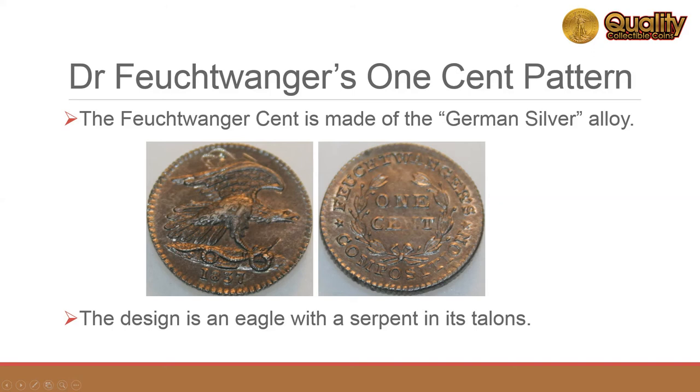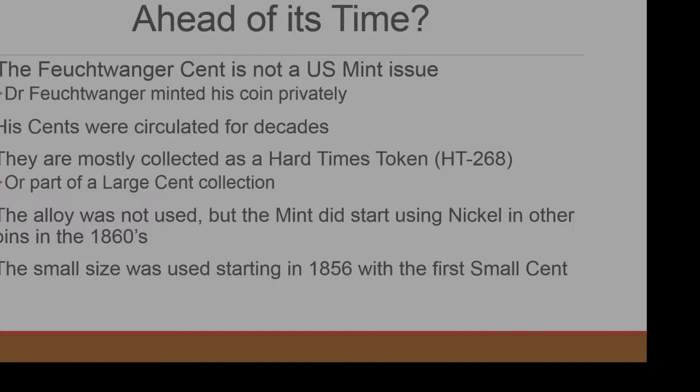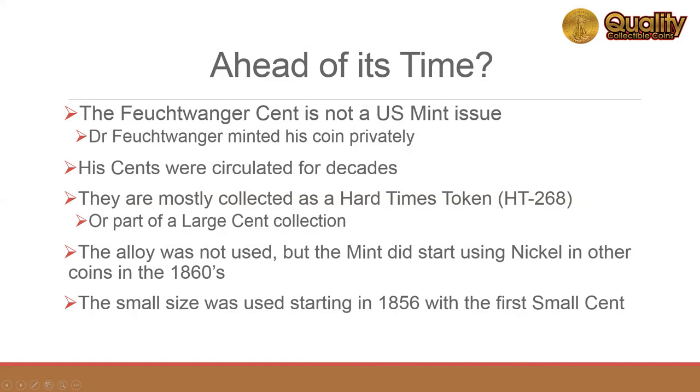He made over a million of these tokens from 1837 to 1844. The U.S. Mint rejected the proposal to create Feuchtwanger cents, so he minted the coins privately. His cents were in circulation for decades.